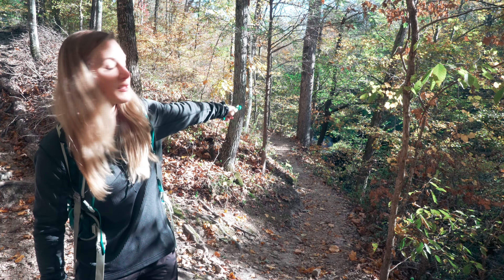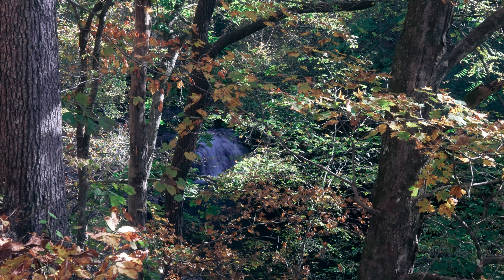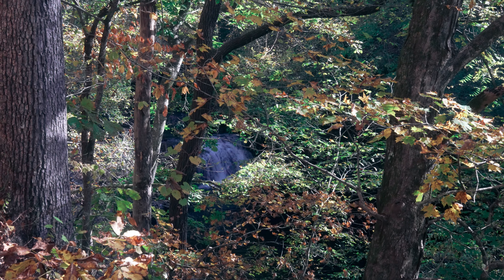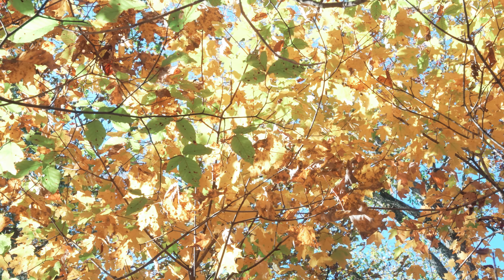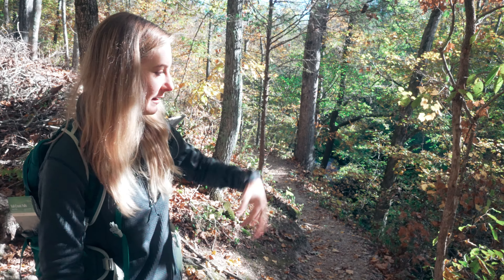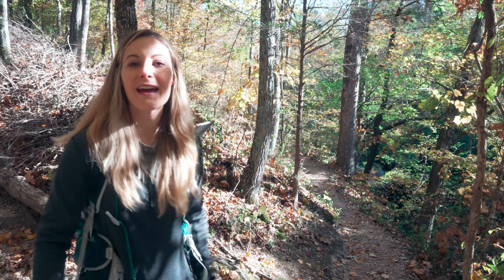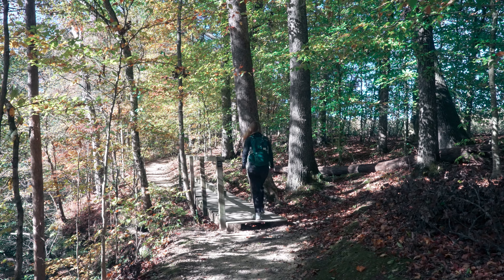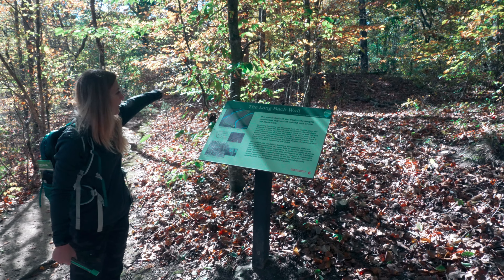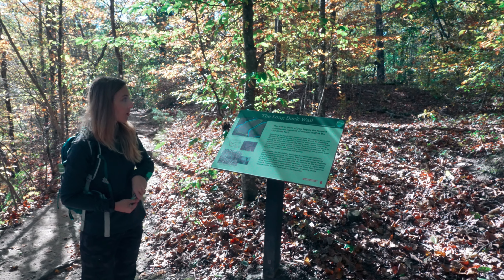You can kind of see it through the trees right now, but there's a waterfall back there — there are actually two waterfalls that we've passed. There are some steps down to a little path where you can see it a bit better, but it is kind of hard to see right now because the leaves are still on the trees. It would be a really good spot to come back to in the winter when the leaves are off. Just the little bit I can see looks like a really beautiful waterfall.